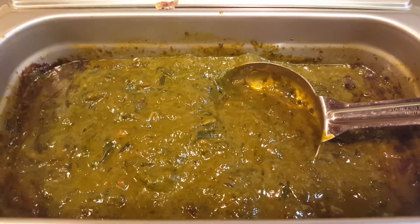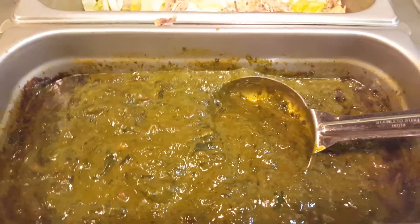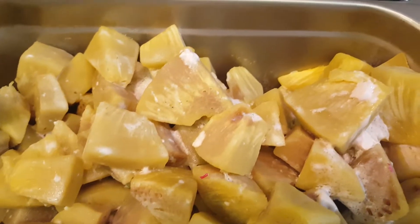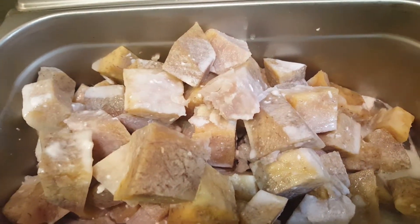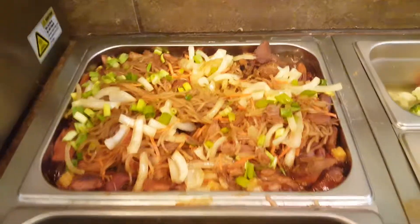And then it has some octopus in it with some coconut milk. And then we have some ulu, which is breadfruit, and that's boiled with coconut milk. And then we have some taro, which is also boiled with coconut milk, so you would eat that as a starch. So this is what we have today and we're gonna sell it.